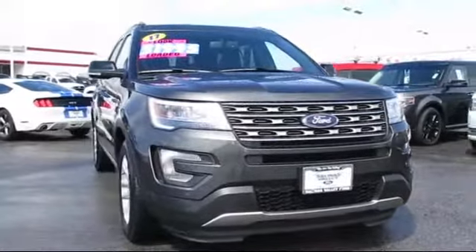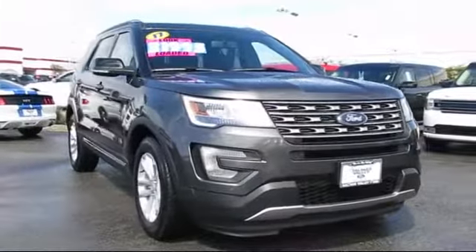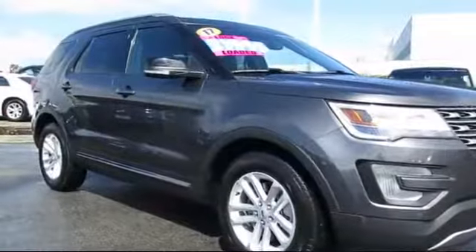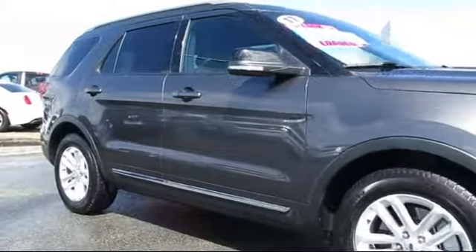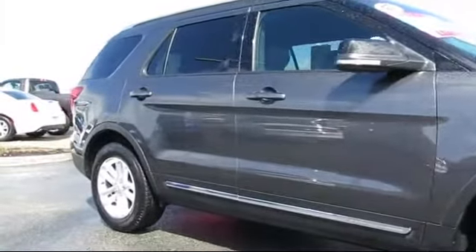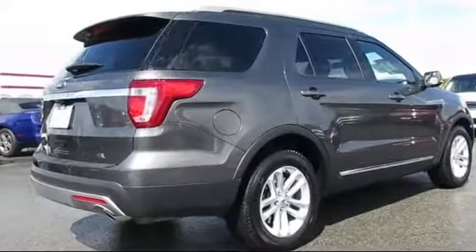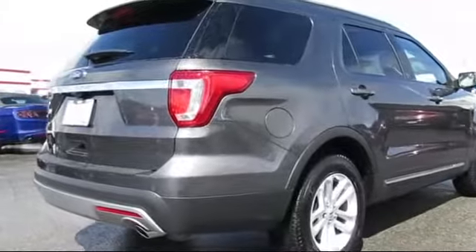It comes equipped with third row seating, roof rack, alloy wheels, steering wheel controls, keyless entry, air conditioning, traction control, side airbags, fog lights, CD player, and has less than 20,000 miles on the odometer.